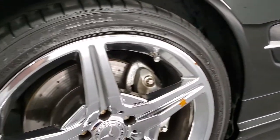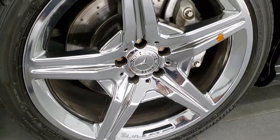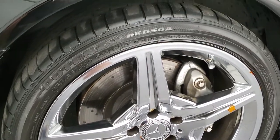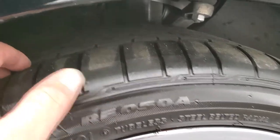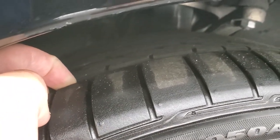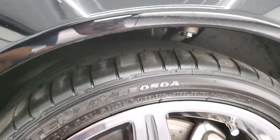This one comes with the chromed 19 inch Mercedes-Benz wheels. It has Bridgestone Potenza 255/35 ZR19 tires. These tires look like they have a pretty good amount of tread left, I'd say maybe 60, 70% of the tread left on those tires.